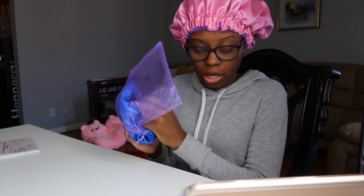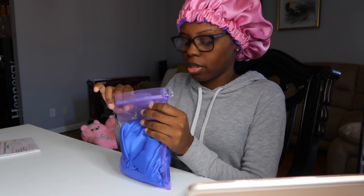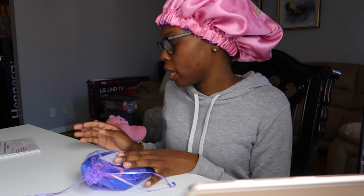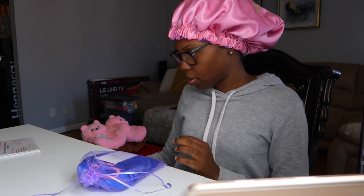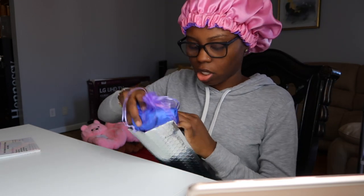I actually have a video up on how I take my product pictures. I use my iPhone 11 Pro Max and I use the app Facetune to edit them. I also use Canva sometimes. I have that video on my channel — I'll link it up top so you guys can check it out.